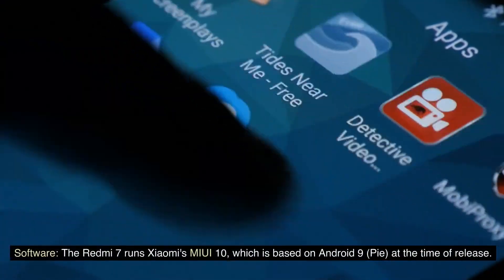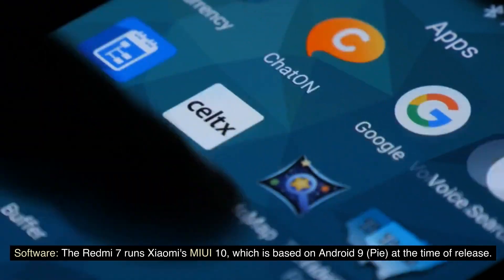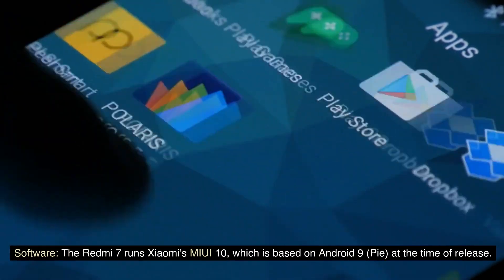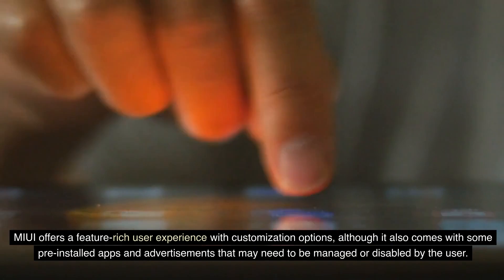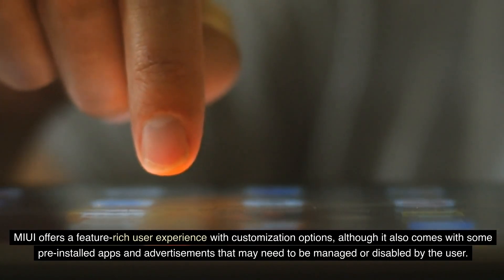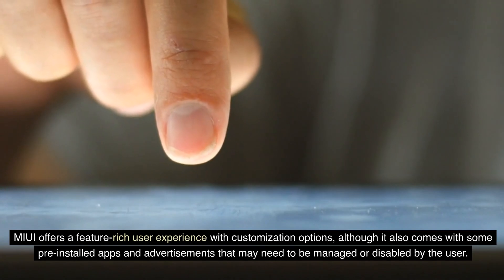The Redmi 7 runs Xiaomi's MIUI 10, which is based on Android 9 Pie at the time of release. MIUI offers a feature-rich user experience with customization options, although it also comes with some pre-installed apps and advertisements that may need to be managed or disabled by the user.